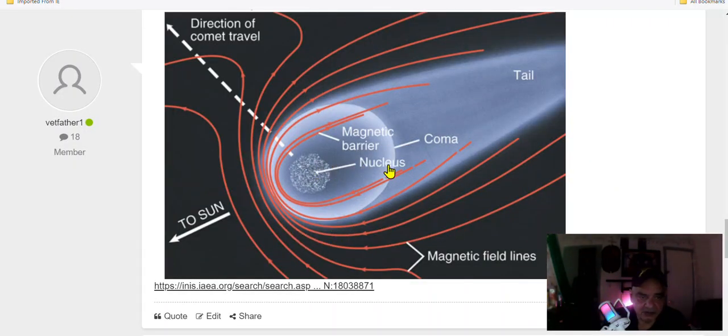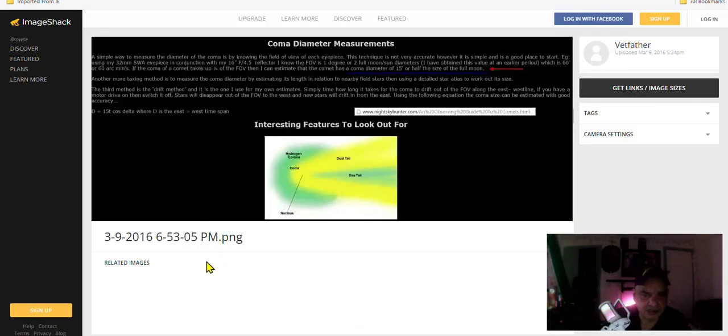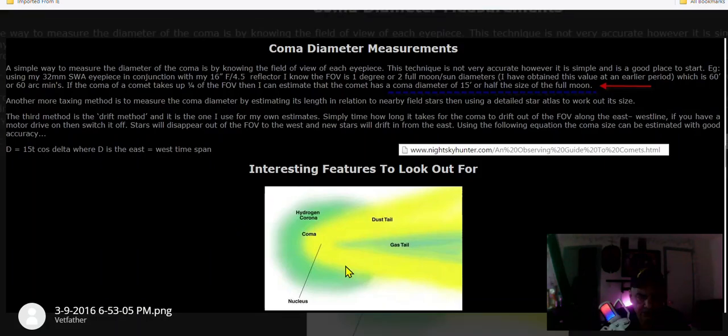This is an example of the nucleus, the coma, and the tail. You basically have to look for this type of distortion — something similar to this. Anytime you have an object with a coma, you're going to have this signature, like something distorted. If it's a tiny rock or fragmentation, it'll show this same signature. This is the comet normally: the dust tail, the ion tail, the gas tail.